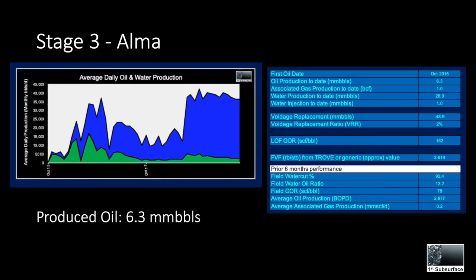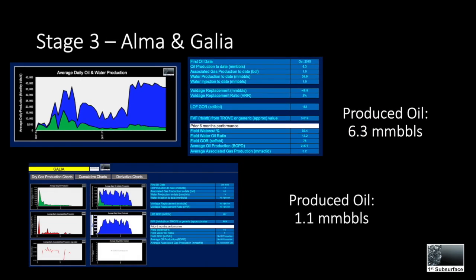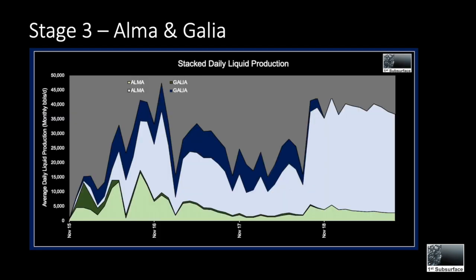Thirdly, the Alma redevelopment, with first oil in 2015. To date it has produced a total of 6.3 million barrels, 1 BCF of associated gas, and 26.9 million barrels of water with 1 million barrels of injected water. Gallia adds an additional 1.1 million barrels to Alma's production. Here we show the stacked production profile for both Alma and Gallia together since 2015.